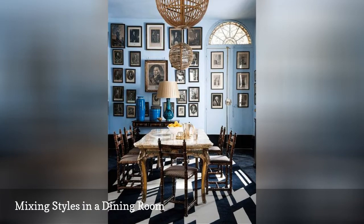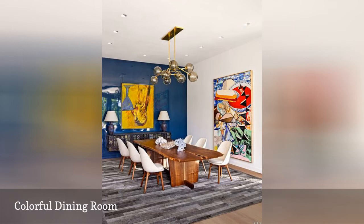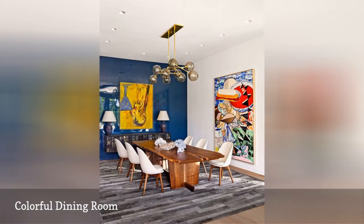This beautiful dining room is dominated by color in all of the best ways. A dark blue wall draws you into the space. Colorful art in yellow and red finishes the room's bright wall story. And below, a rich gray rug adds a strong neutral to the space.